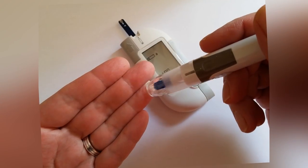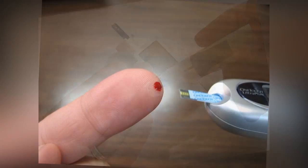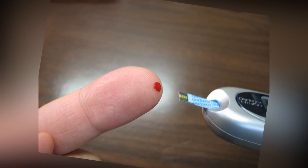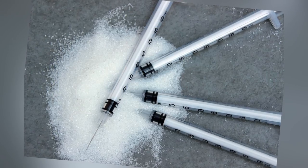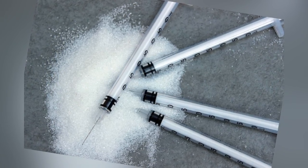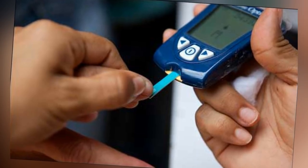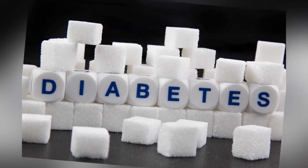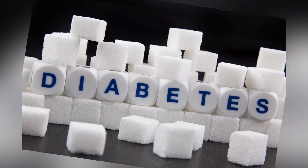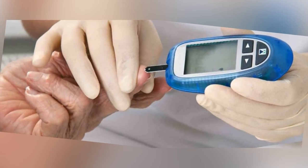There are a number of treatments available to help you manage and control your diabetes. Everybody is different, so treatment will vary depending on your own individual needs. If you have type 1 diabetes, you will need to treat the condition with insulin, whereas if you have type 2, you may initially be able to manage your condition with diet and exercise. Your GP or a healthcare professional can help you find the right treatment to suit you and your lifestyle.